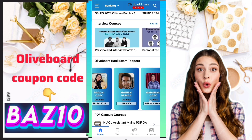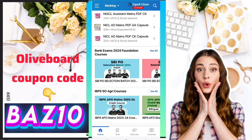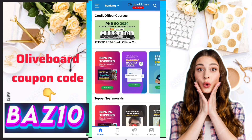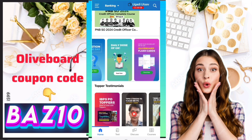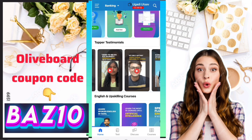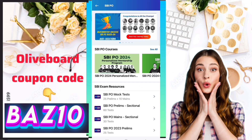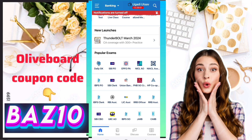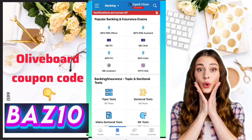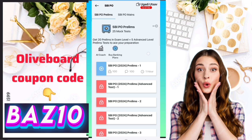You can see there are lots of types of banking and insurance exams covered by Oliveboard. If you want to cover all the exams, you can click on any particular exam, or if you want to buy one particular exam, you can click on your favorite exam.